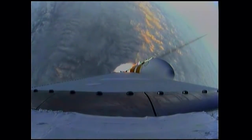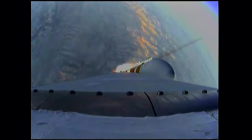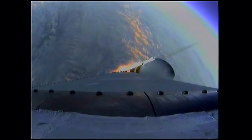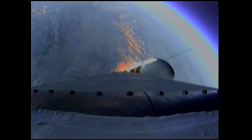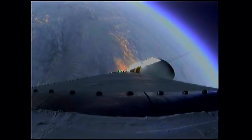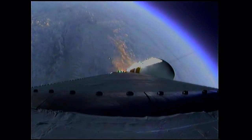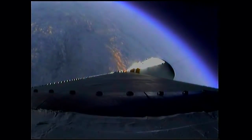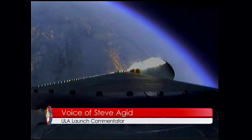One minute, 31 seconds in. Good engine control on the first stage. Coming up on one minute, 40 seconds. Velocity now 1,341 feet per second. One minute, 50 seconds in. Still looking good. Coming up on two minutes. Two minutes into the flight. Good engine control on all sides. Port and starboard boosters still at good chamber pressures in the full power mode and good core chamber pressure in the partial thrust mode at 2 minutes 22 seconds in.